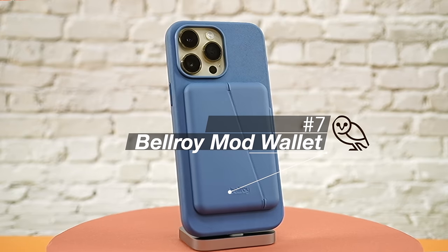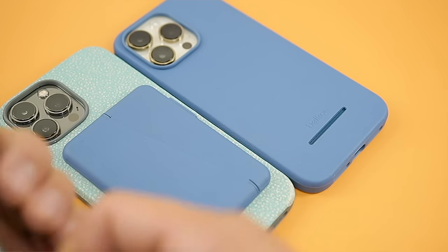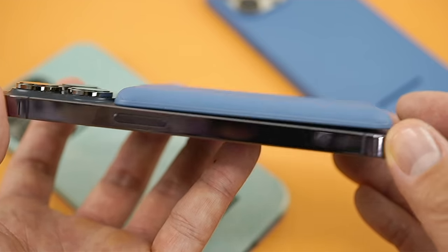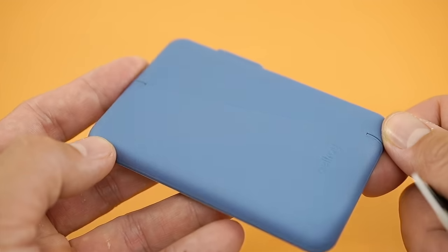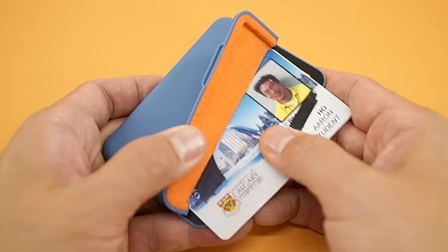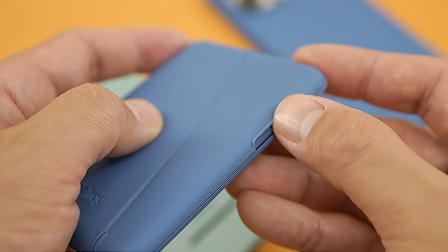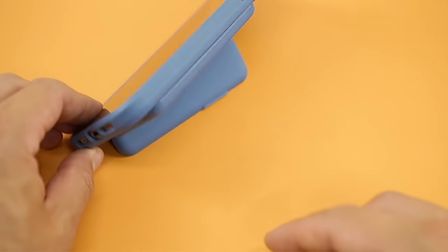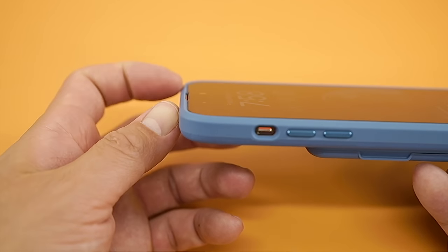The Bellroy Mod is the first case wallet combo in this top 10 list, and it would rank higher if Bellroy didn't use something called mod rails. These rails do an amazing job of keeping your wallet attached to the mod case, especially when you drop it, but this case can only be used with Bellroy's cases. Given that MagSafe accessories are meant to be modular, these mod rails really don't make sense. The wallet holds three cards, though card access is a little finicky. The hinge action and magnetic click when it closes is very satisfying. The flap doubles as a stand in landscape mode only, and the mod case itself is very thin and minimalist, though it won't offer much drop or screen protection.